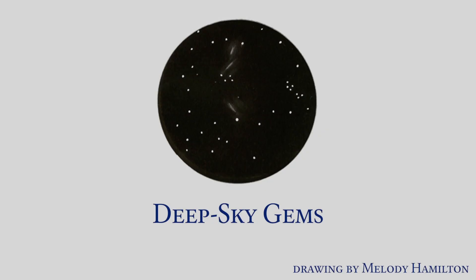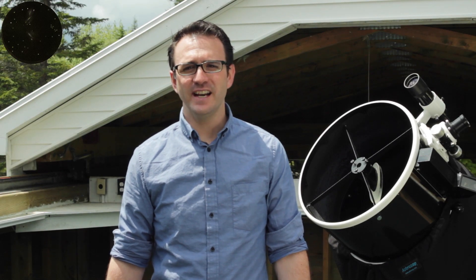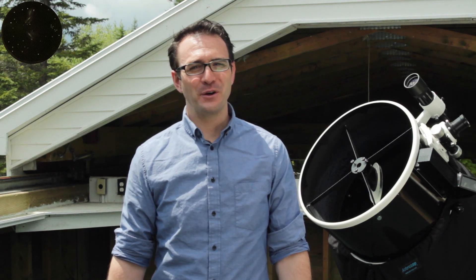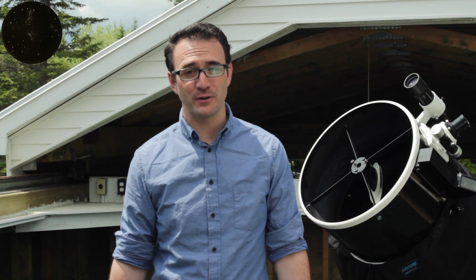The first advanced program is David Levy's Deep Sky Gems. David Levy is a Canadian amateur astronomer and RASC member who discovered over 22 comets by viewing and photographing the night sky. With over four decades of comet hunting, Levy created a list of 400 deep sky objects that he came across.